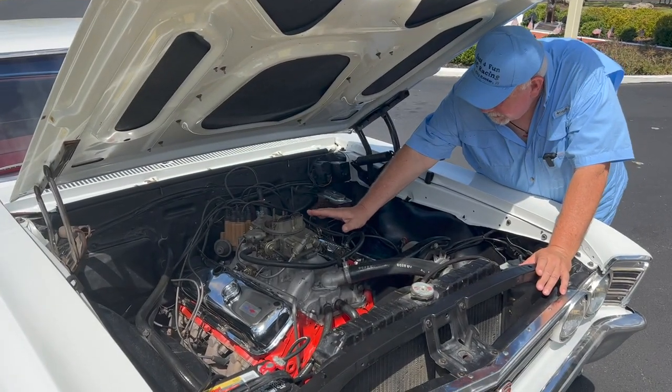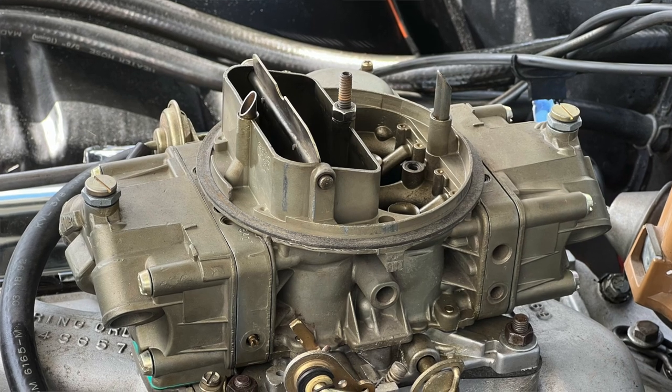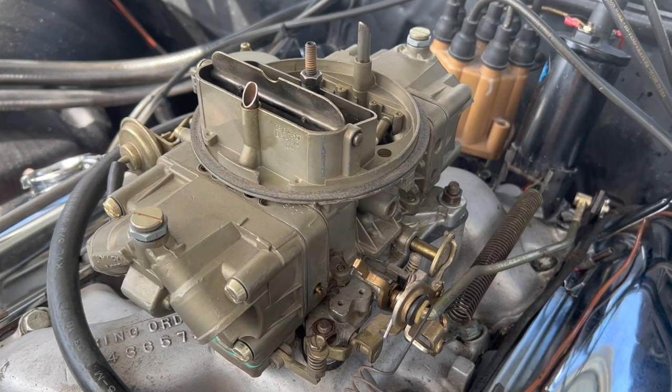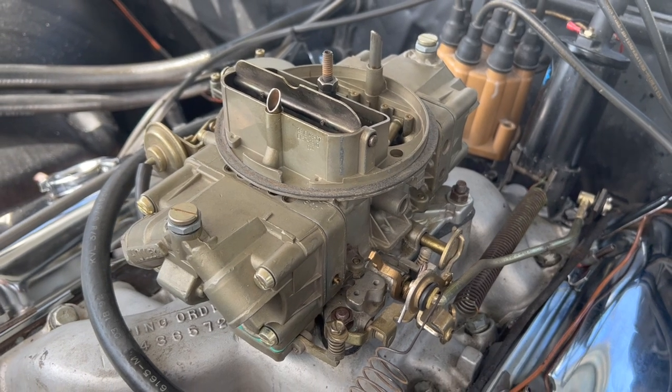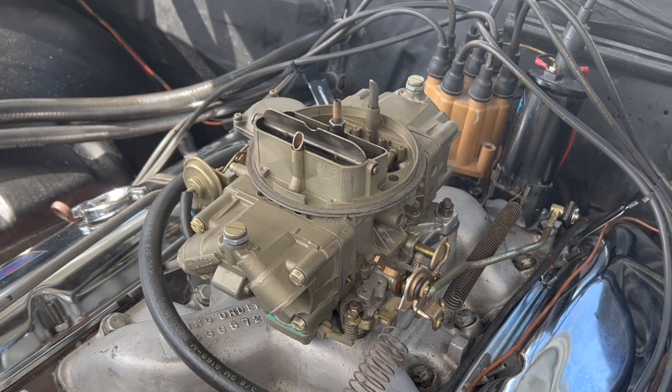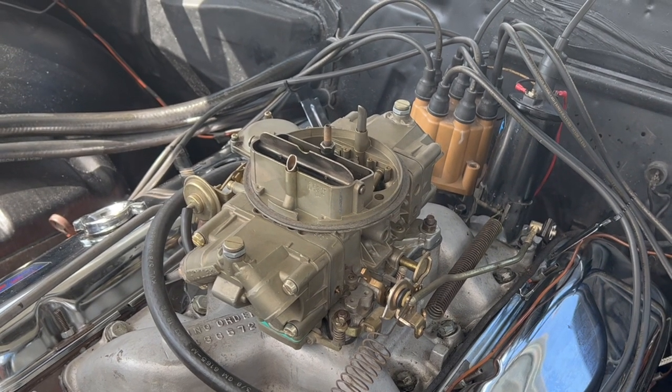This car right here has a 780 carb. When my friend Craig restored it, he says this is a service carburetor — chances are this thing was under warranty and they replaced it. It's the correct carburetor for the year and the model, it's just not the original one off the car.